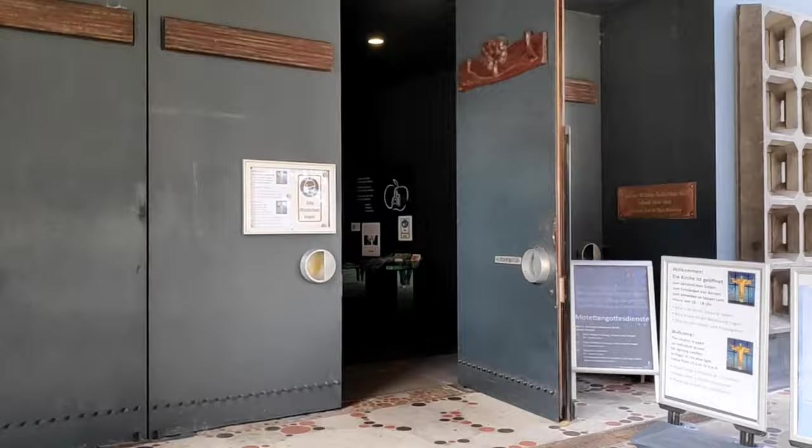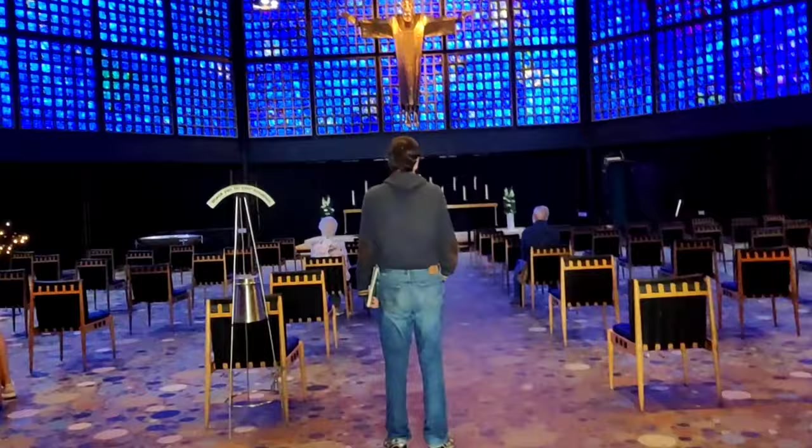Now I am going inside the new church and you can see how the new church looks from the inside.